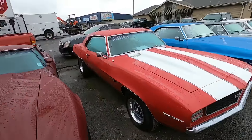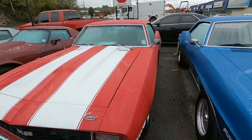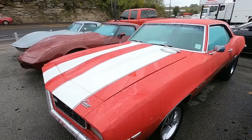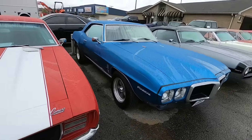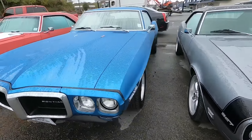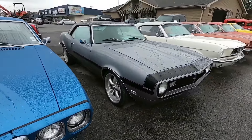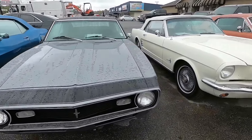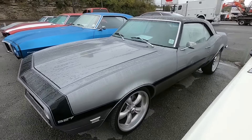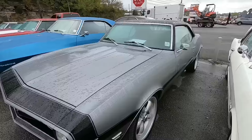We got the '69 Camaro sitting here at $28,900. '69 Firebird $19,900. Another new one right here is a '68 model Camaro — the price isn't on the windshield yet, but it will be on my website, so definitely check that out. We're going to be doing test drives and walk-arounds of this car today.